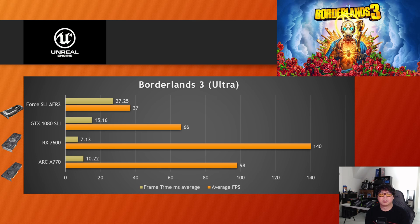Next up, Borderlands 3. By default, just like with Godfall, Borderlands 3 did not leverage the second GPU at all — 66 FPS on ultra preset. However, there was a way to get SLI running. I could force it in the NVIDIA Control Panel specifically for Borderlands 3 by setting it to alternate frame rendering 2 (AFR 2). When I did that, we saw negative scaling — terrible frame times of 27 milliseconds average, and only 37 FPS. Borderlands 3 is from 2019, so I thought it might work, but it didn't. Definitely not worth the effort.